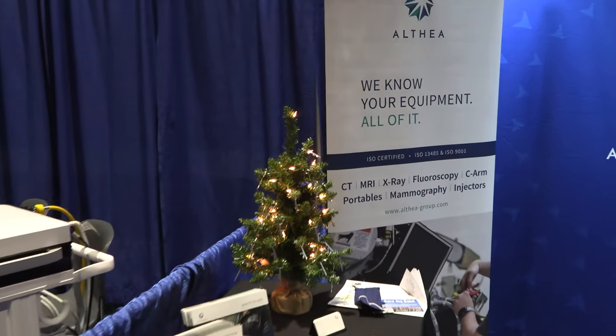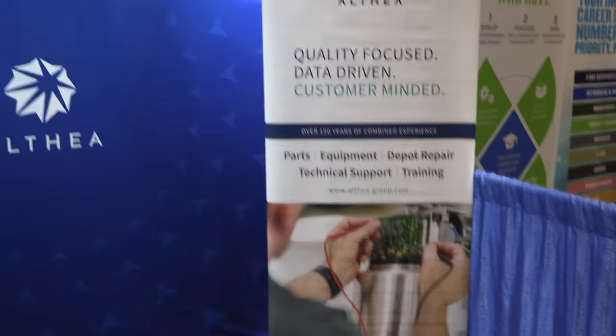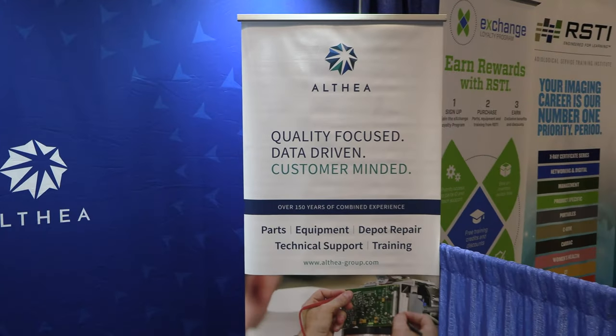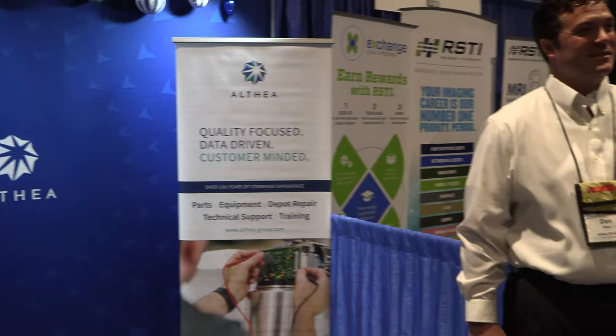Althea — you guys know these guys specialize in imaging, but did you also know they do depot repair and other things? Because they do. Thanks guys.